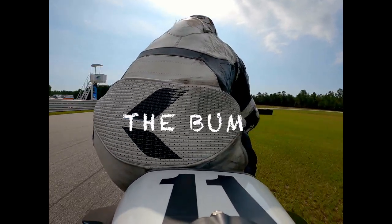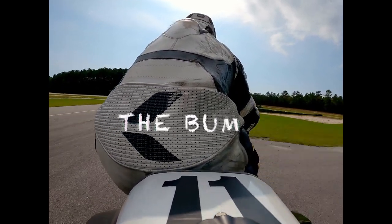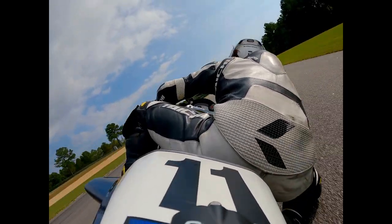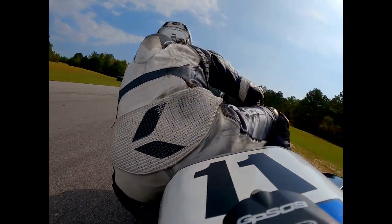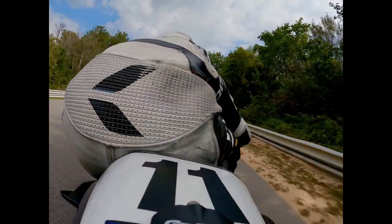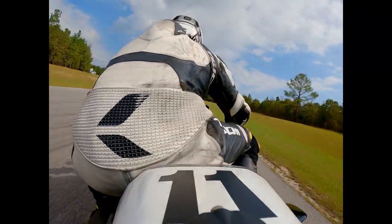The infamous bum cam. When it comes to your bum, a good starting point is one cheek off the saddle and one cheek on the saddle. Everyone is different, so do what's comfortable. The reason we do this is that the more we hang off the motorcycle, the less lean angle we put on the motorcycle, so we have more contact patch on the tires.